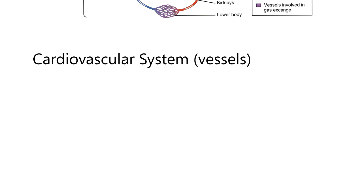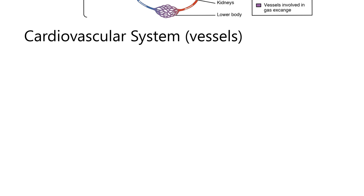I want to talk about the cardiovascular system, concentrating now on the vessels — the vascular side of the whole thing. We've talked about the pump; the heart can really be thought of as two pumps side by side.